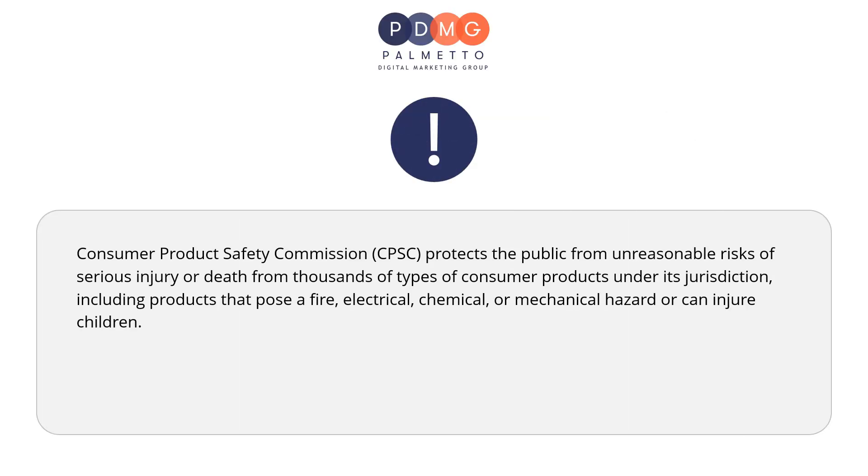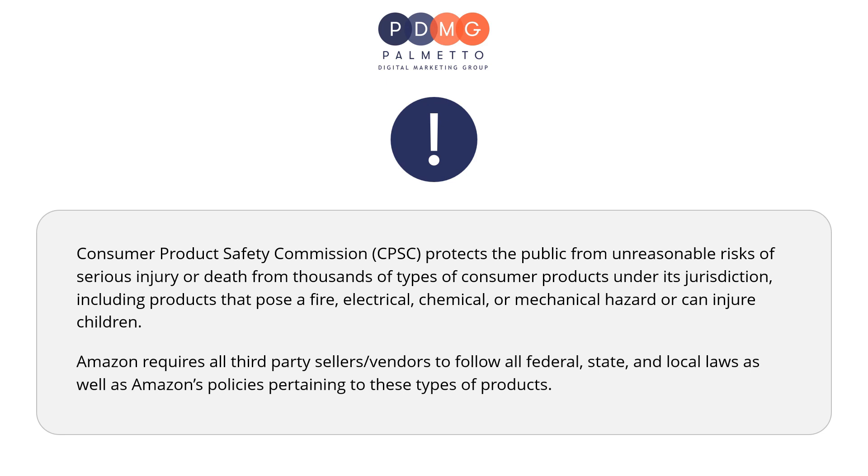The Consumer Product Safety Commission, or CPSC, protects the public from unreasonable risk of serious injury or death from thousands of types of consumer products under its jurisdiction, including products that pose a fire, electrical, chemical, or mechanical hazard or can injure children. Amazon requires all third-party sellers or vendors to follow all federal, state, and local laws.